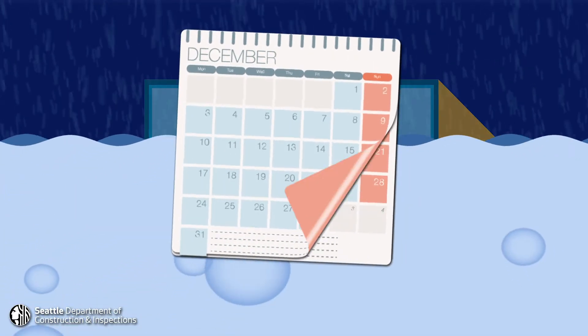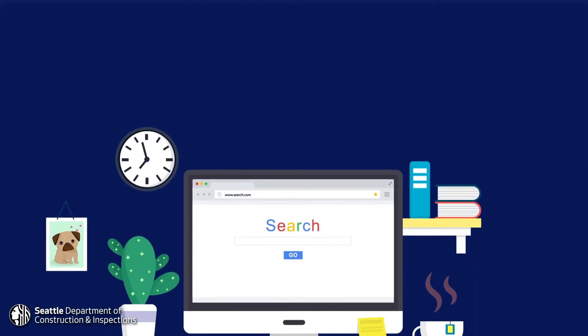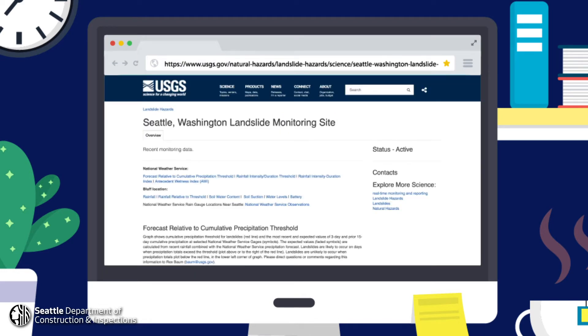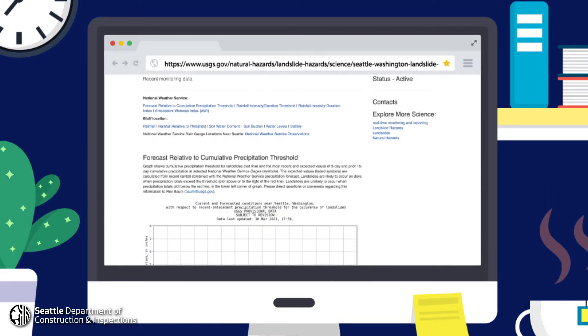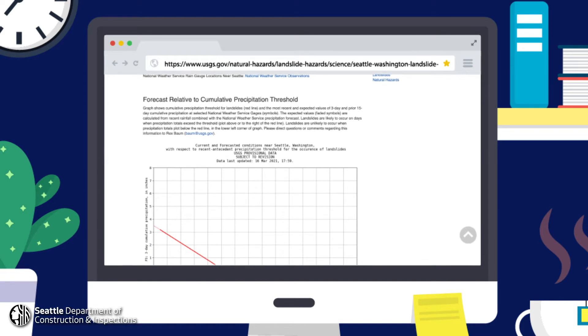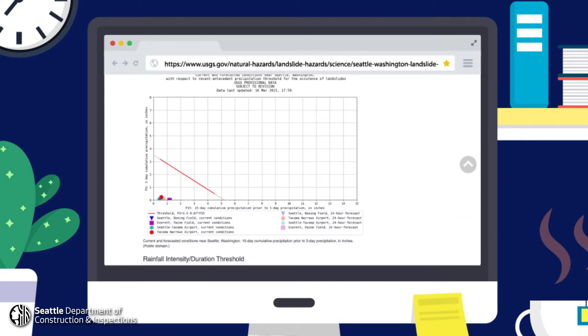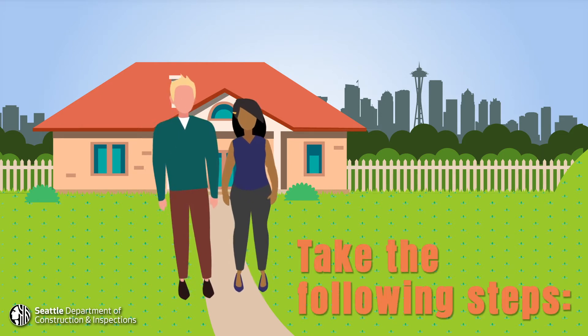Landslide season in Seattle occurs between November and March when we experience our heaviest rainfall. The U.S. Geological Survey has a handy chart that plots rainfall over the last three days compared to rainfall over the last 15 days. They update this chart daily, and when the data from the rainfall gauges plots above the line, it means that landslides are more likely to happen. Take the following steps before wet weather settles in.